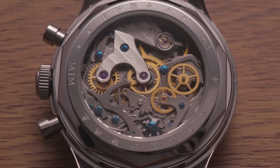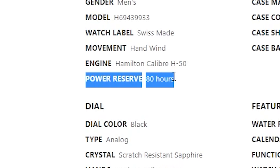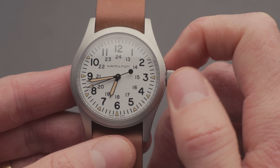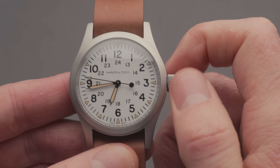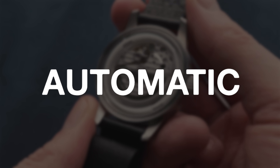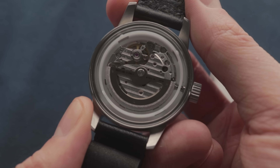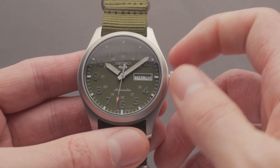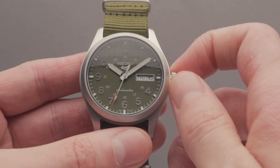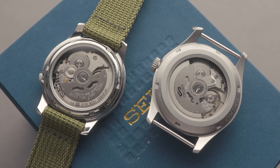Different movements last for different durations between winding. This figure is known as the power reserve, that you've probably seen on some product pages. A watch that has stopped and fully depleted its power reserve will need winding and resetting to start operating again, though you can top it up as you go along — you don't have to wait for it to be completely juiced. This is where automatic movements come in. Automatic movements are essentially a type of mechanical movement that features an additional rotating weight mechanism, allowing the watch to be wound using the natural motion of your wrist throughout the day. Many automatic movements still allow you to hand-wind the movement should you see fit, but for the most part, the convenient self-winding rotor eliminates the need for this, so long as the watch is worn regularly.